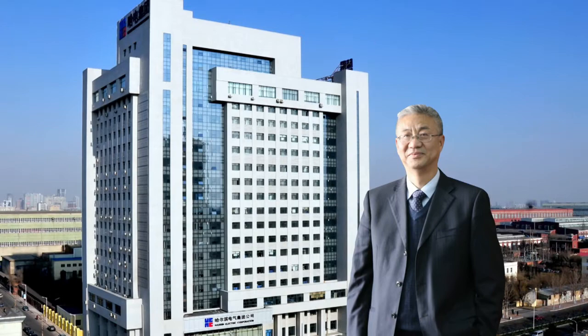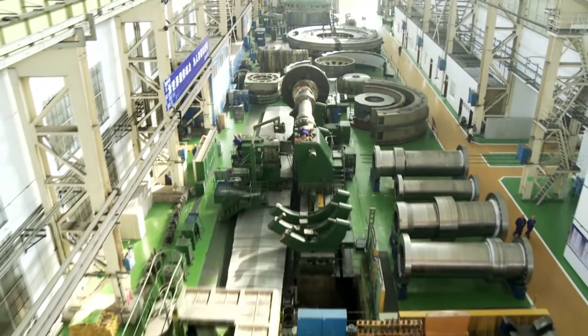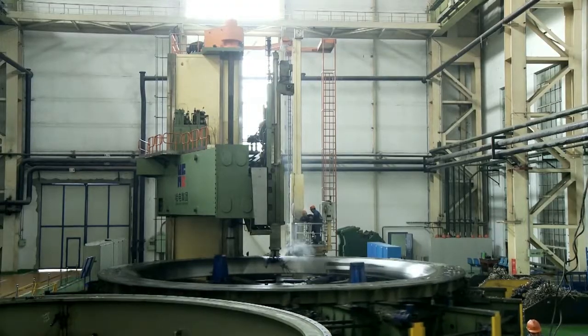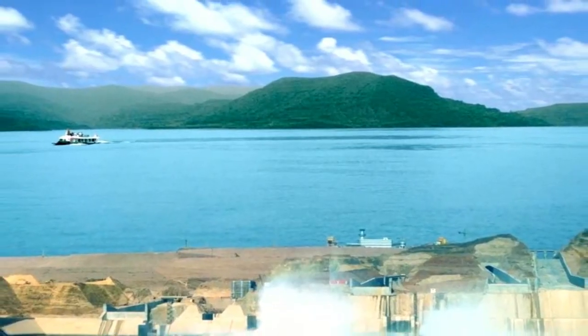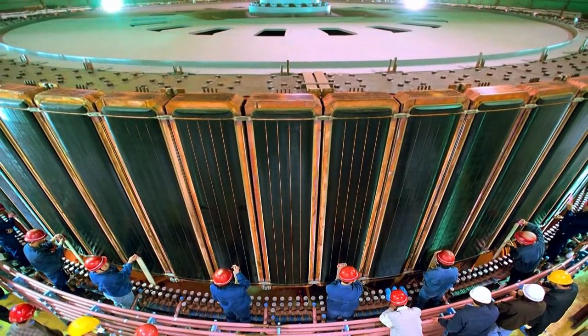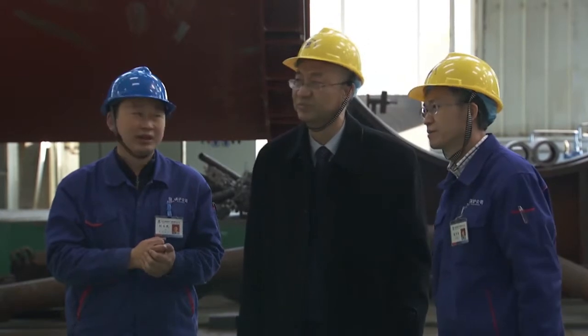Harbin Electric is one of the largest manufacturers of power generation equipment in China. We've supplied over 300 million kilowatts of power to the world from sources including coal, gas, hydro, nuclear and wind. Now we're developing towards smart and green energy equipment manufacturing.